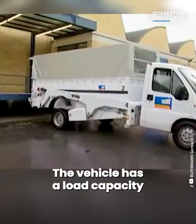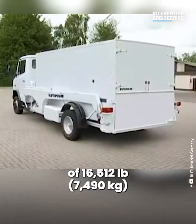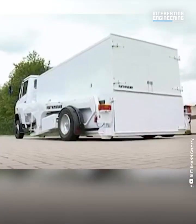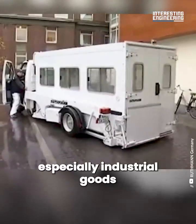The vehicle has a load capacity of 7,187 pounds and a gross vehicle weight of 16,512 pounds. The loader can safely transport any item imaginable, especially industrial goods.